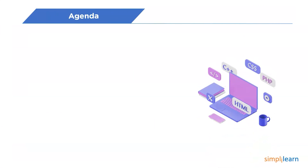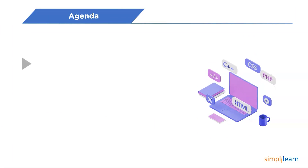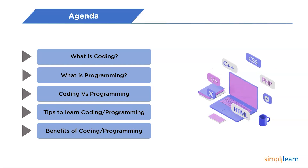First, we shall begin with understanding what exactly the term coding means. Followed by that, we will understand what is programming. Then, we will get in touch with learning the differences between coding and programming. After that, we shall focus on discussing some important tips to learn programming and coding. And finally, we will end our session by discussing the benefits.